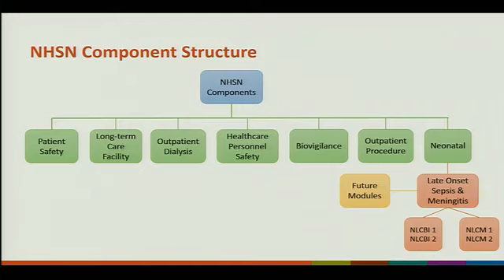The neonatal component will have two modules. They're in the same module, but it will cover late onset sepsis and meningitis. They have four criteria: NLCBI-1, NLCBI-2, NLCM-1, and NLCM-2.